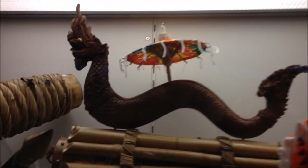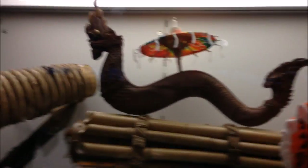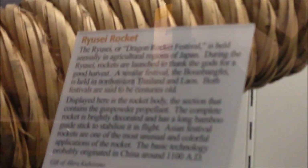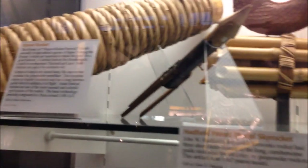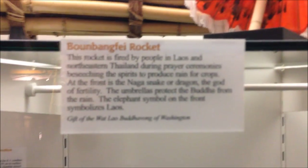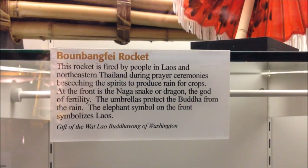You guys are getting a sneak peek at the future of aircraft right there — we got dragons up in here! The Dragon Rocket Festival is held annually in the coastal regions of Japan. During it, Ryusei rockets are launched to thank the gods for a good harvest. A similar festival, Thong Bang Fee, is held in Thailand. This is the Naga snake — a dragon, the god of fertility.